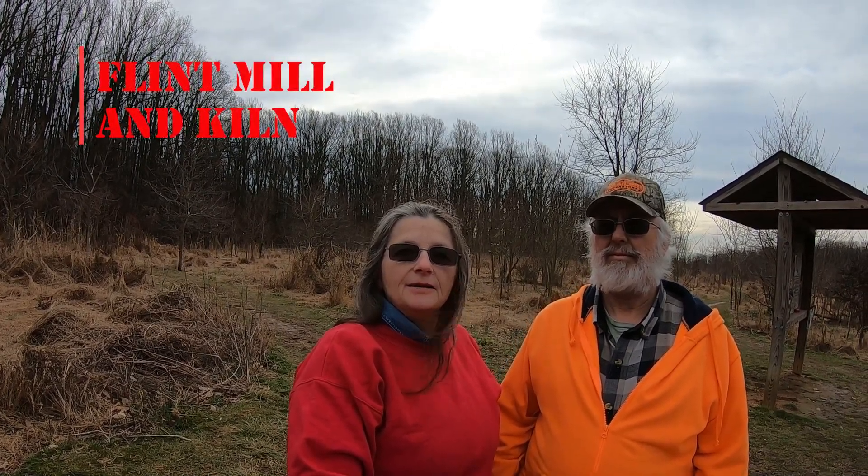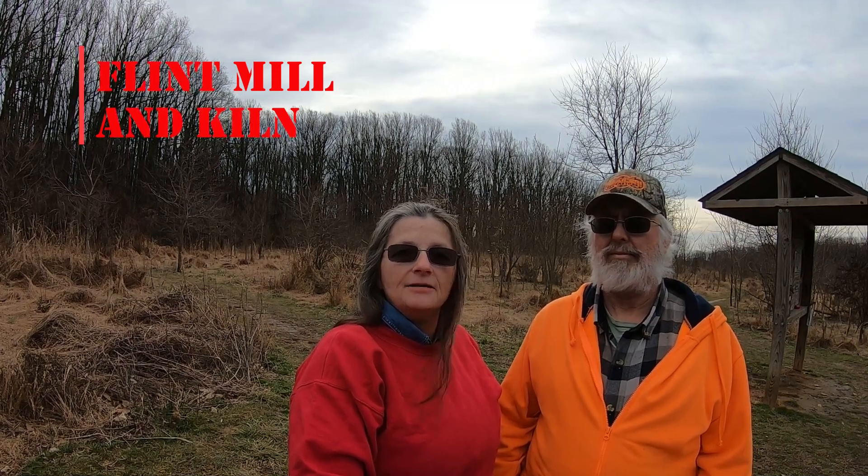The trees that we're going to see here are not old growth forests. This was used as a Flint Mill back in the 1900s and all the trees would have been cut down.